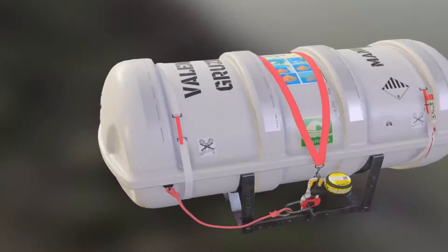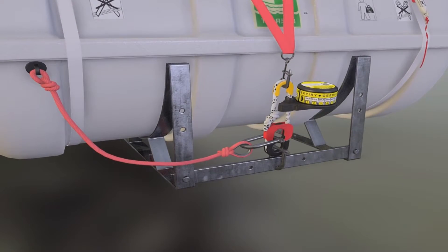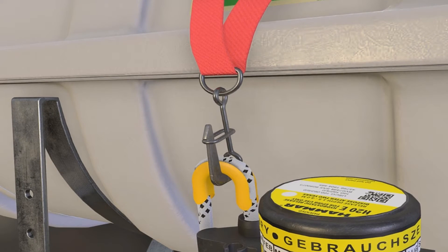In this video, we'll explore the key features, types, and importance of life rafts to ensure you're well prepared for any dangerous situations on board a vessel.